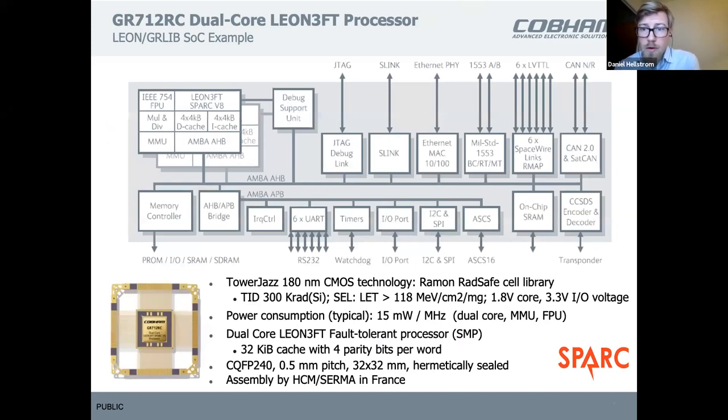Our dual-core processor is called the GR712RC. It's a dual-core Leon 3 with L1 cache, sharing a common AMBA bus with a memory controller interface into SRAM, S2RAM, or PROM such as MRAM. It's a fault-tolerant design — several IPs are fault-tolerant, and the main processor and memory controller check all instructions being read in and execution results. There is a debug support unit, and numerous interfaces targeting aerospace: 1553, SpaceWire, and CAN.